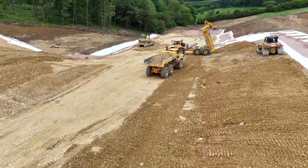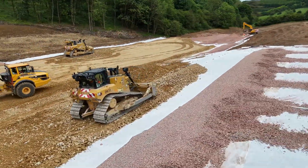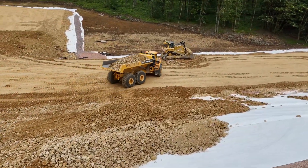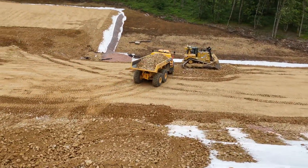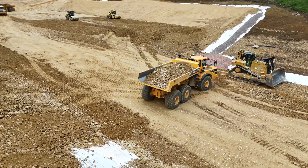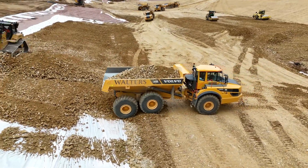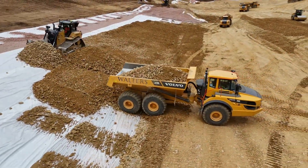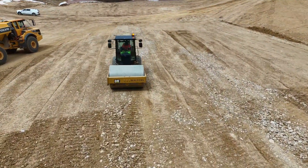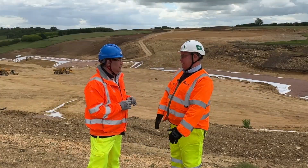That's really important to get right, and there's testing involved. Some preliminary works were done to make sure everything is to the right standard, because quality is crucial when you're filling that layer up. As we bring up the fill material, we're putting in a series 600 specification. It comes in generally at about 300mm, compacted down to about 250mm, and every lift is tested. We've got to keep records of those lifts all the way up to the top.